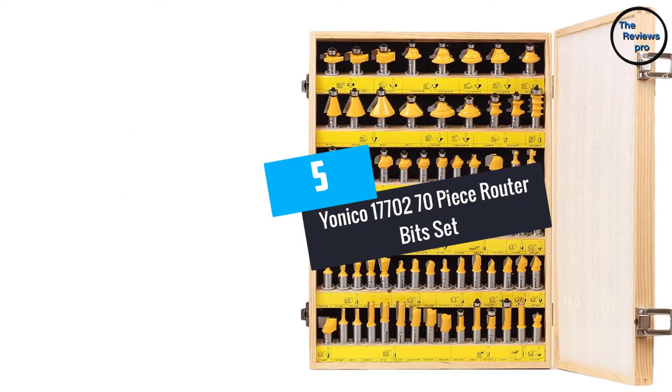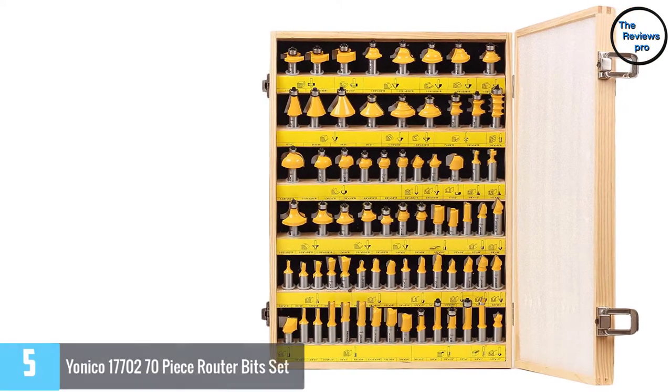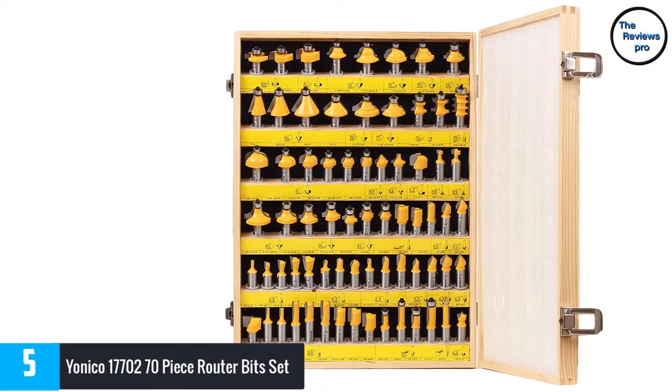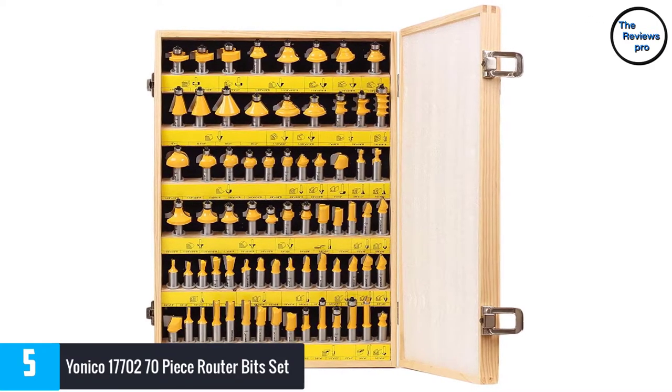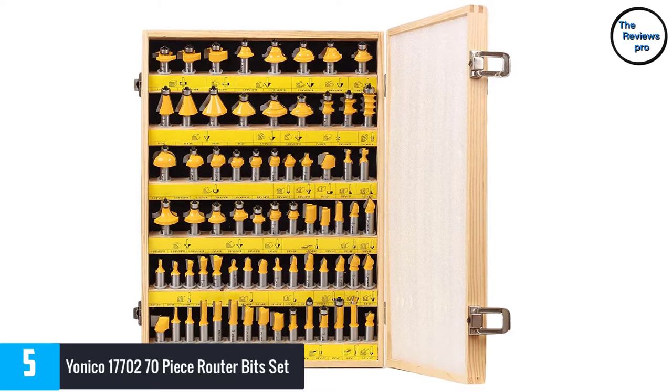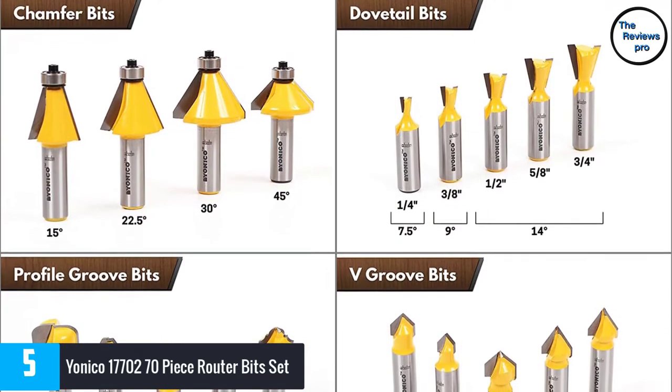At Number 5, the Yanico 17702 70-piece router bit set. The Yanico 17702 is an exceptional router bit set comprising some of the best bits you'll ever find. The set comes with 70 pieces of bits in varying shapes and sizes to get a number of jobs done for you.